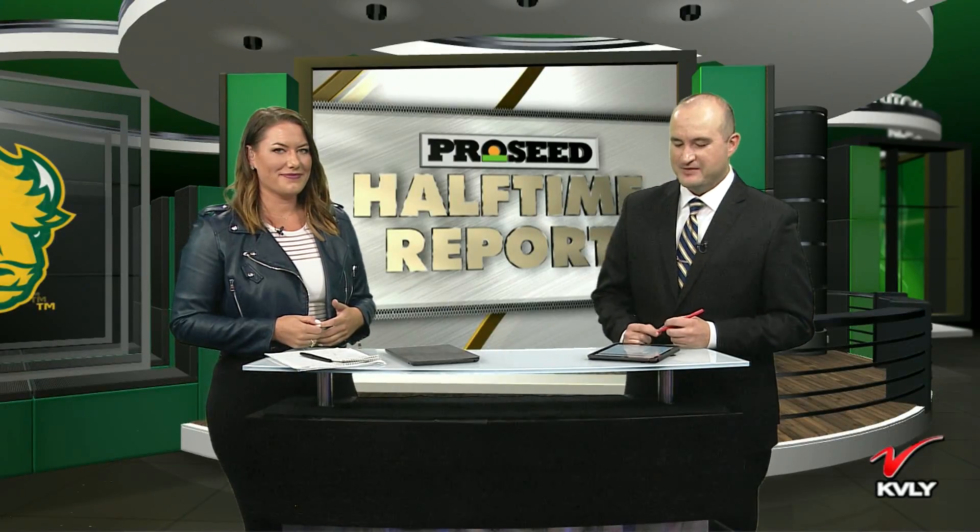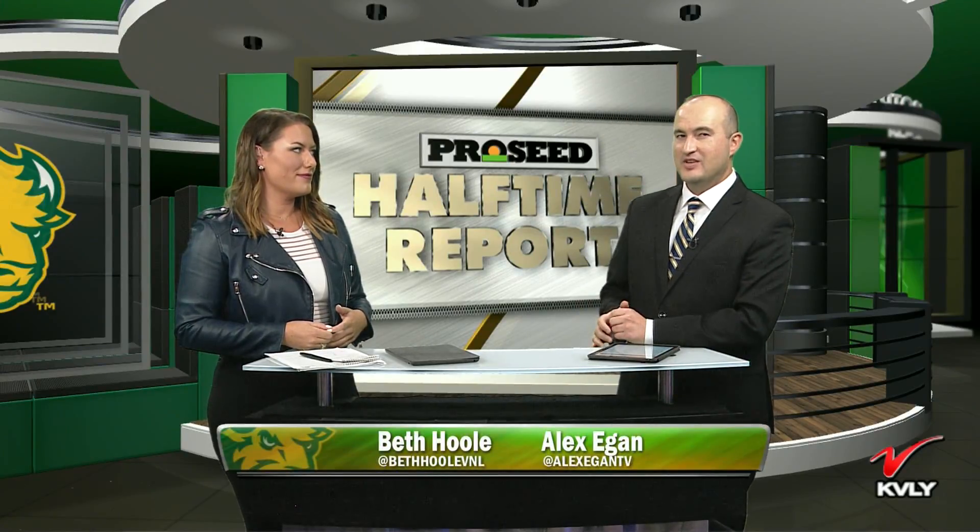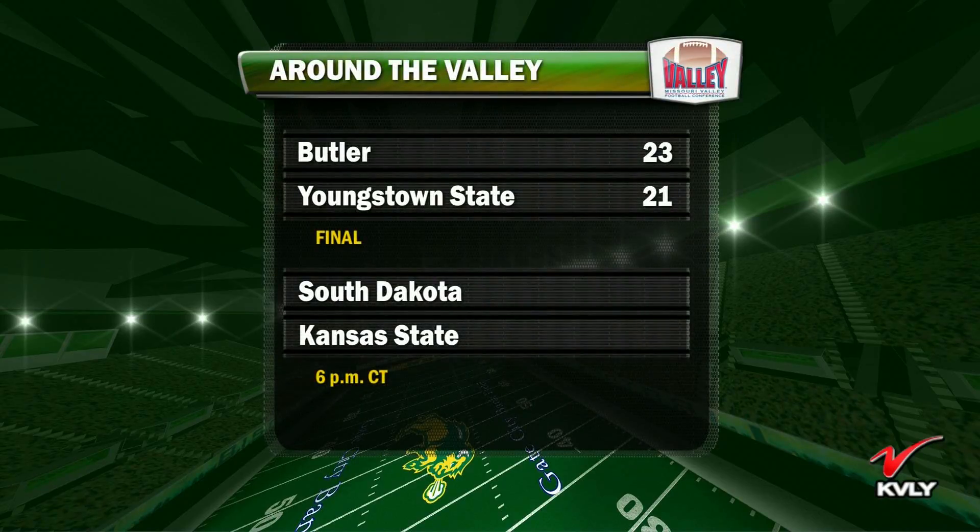Welcome back into the ProSeed Halftime Report. The Bison leading Cal Poly at halftime. Let's take a look at some of the scores around the Missouri Valley as non-conference action is underway. Butler came back and beat Youngstown, outscoring the Penguins 16-0 in the fourth quarter. Not a great start for Bo Pelini and the Penguins as they fall to Butler. The Bison will see Butler next year at Target Field, so maybe it'll be a strong Butler Bulldogs team.